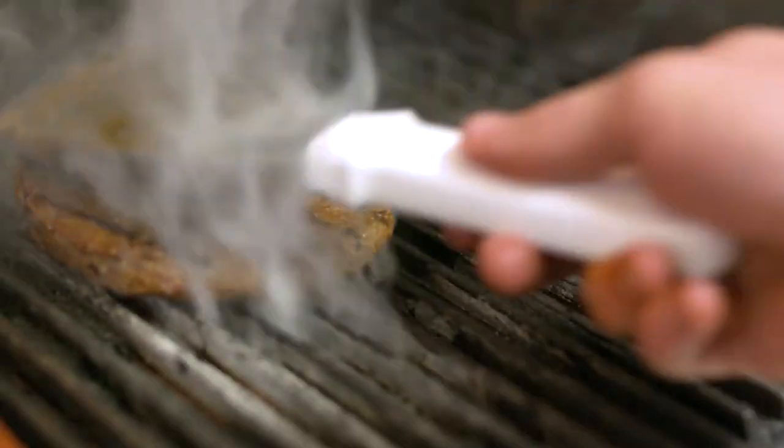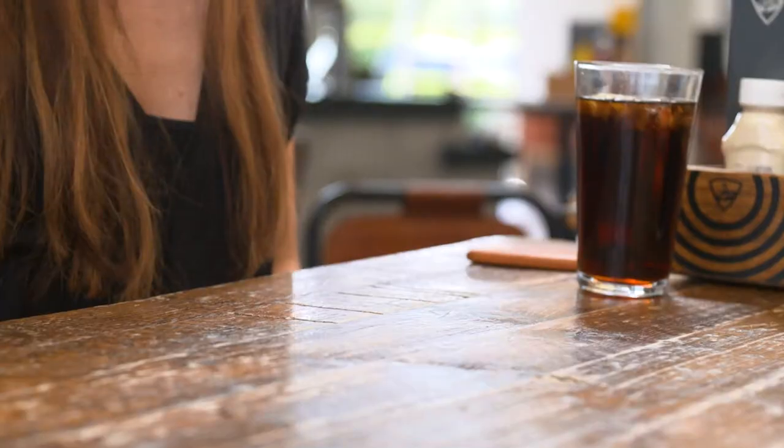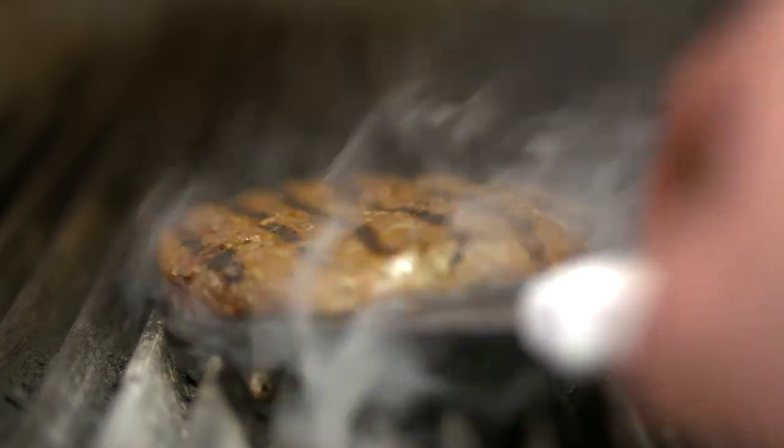We have four main burgers on our menu. One is the classic, which is our highest selling item, through to our top end, the double smokehouse, which is a double beef burger with barbecue sauce and bacon and cheese. We're estimating that this year we will sell somewhere in the region of 151,000 burgers at Topgolf, and therefore it was important to ensure that the quality was right.